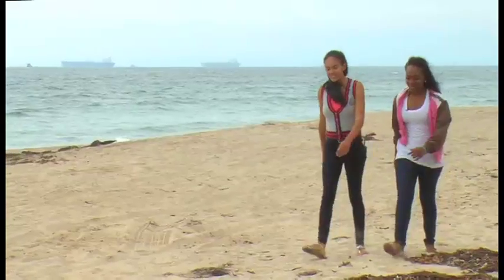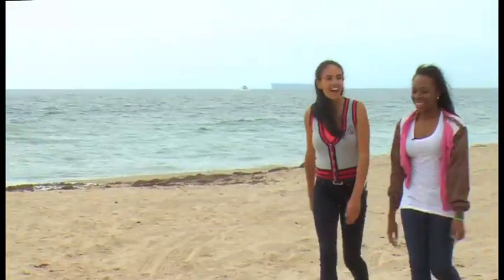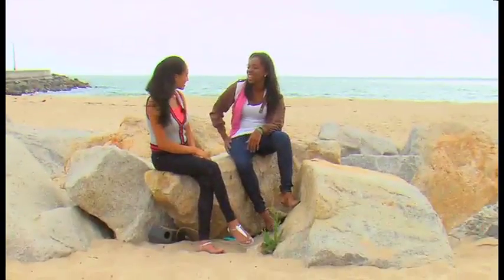Coming up: one teen on a mission to inspire. 'I first have to change myself before I ask anyone to change.' Now she's inspiring with a book, videos, and speaking engagements — her story straight ahead on Eco Company.